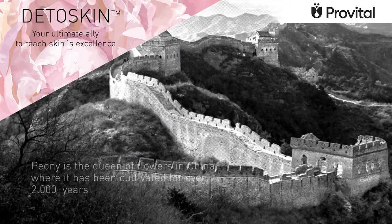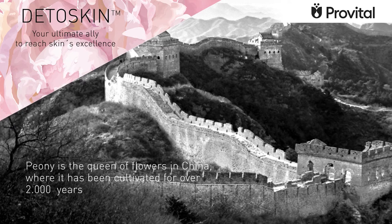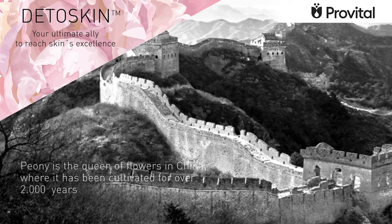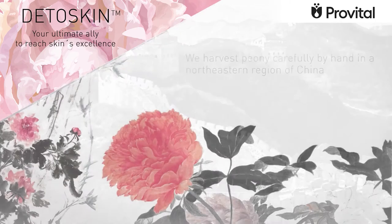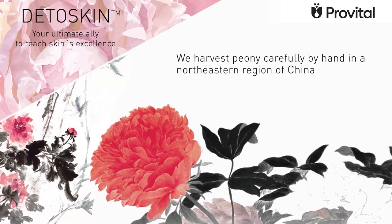Peony is the queen of flowers in China, where it's been cultivated for over 2,000 years, and it's the flower par excellence, widely used in traditional Chinese medicine. We harvest peony carefully by hand in a north-eastern region of China.